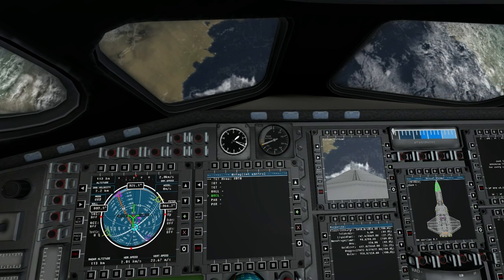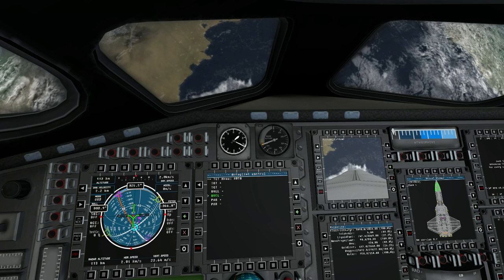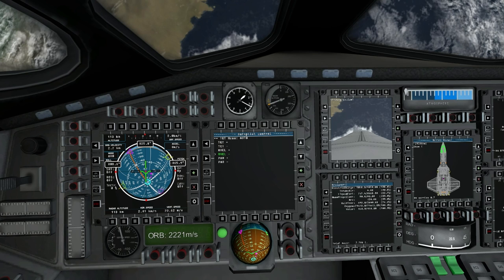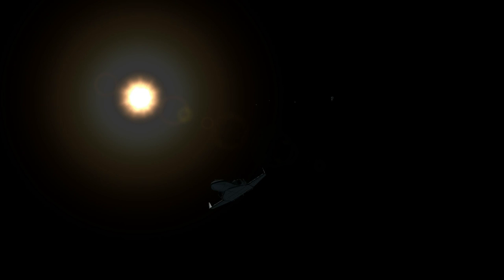I kept the radiators out — I have them, I might as well use them. Right here, I'm using the Meggeb System computer to make sure that my ship is oriented so I can match orbits with the station, and we came in range of the station's camera drones.